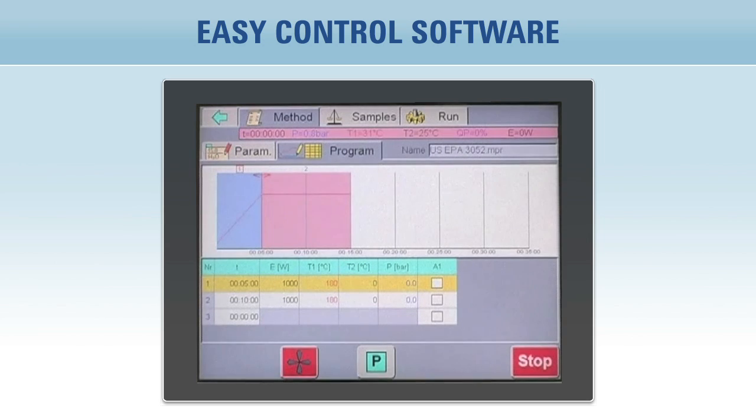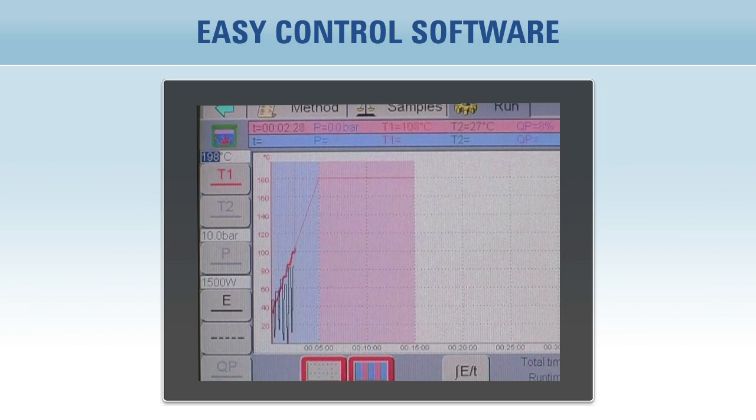While the microwave program is in process, a real-time display showing actual temperature, time, and applied microwave power is shown. Additional real-time display of pressure and external temperature of all vessels can also be shown with installation of the appropriate sensor.